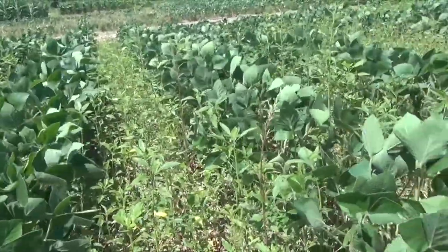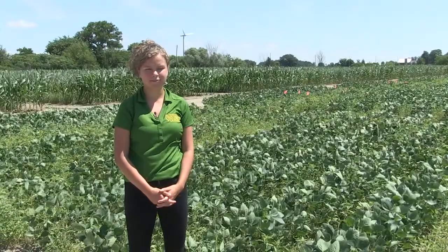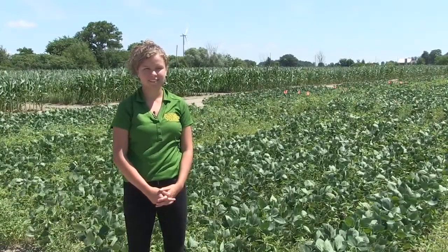So Lauren, when it comes to managing waterhemp, you say one of the most important things is identification — for farmers to be able to identify the weed. How do you distinguish it from other competitive weeds?